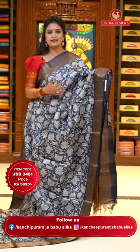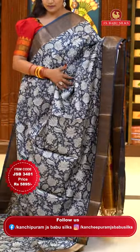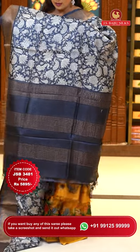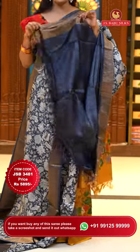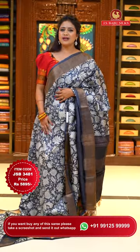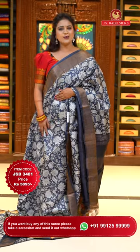One more dark grey color saree in the same pattern. Body goes by a digital floral print. Borders of khadi borders on either sides. Self-color plain pallu with zari lines. Blouse is dark grey color plain with zari borders. Saree code JSB3481 and price 5,895 rupees only.